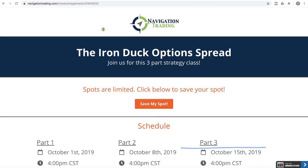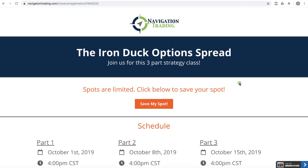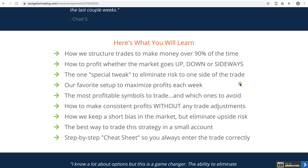That's going to take you to this page here and then just click 'Save My Spot', put in your email and we'll send you the link to the live class. This is going to be a step-by-step strategy course. We hold nothing back, give you everything step-by-step. And here's an idea of some of the other things that you'll learn.